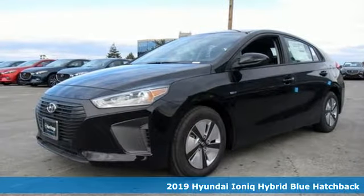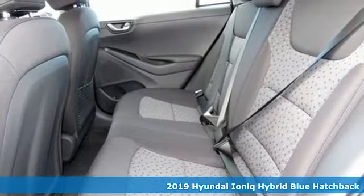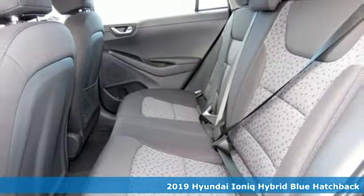Here's a new 2019 Hyundai IONIQ Hybrid. It's not just a better alternative, it's a better car.